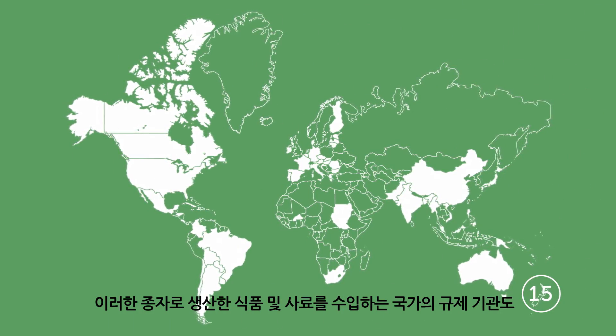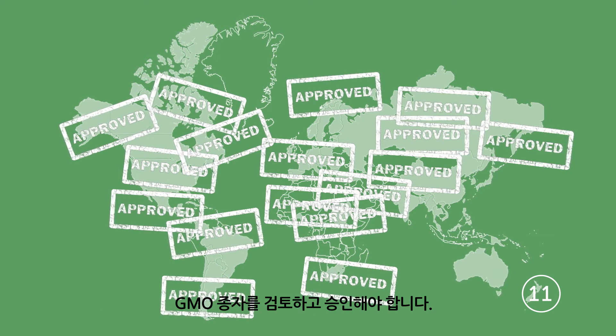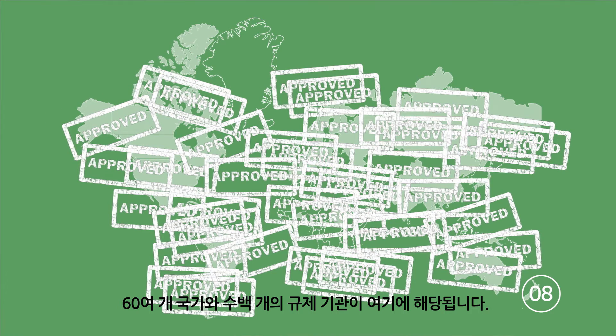And in any country where GMO seed products will be grown, or where the food and feed crops the seeds produce will be imported, regulators there need to review and approve them as well. That's up to 60 countries and hundreds of regulators.